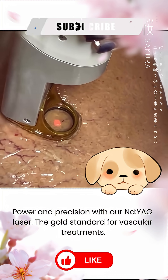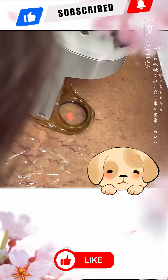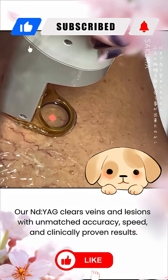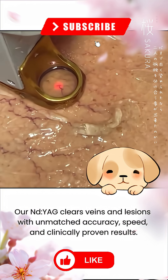Power and precision with RNDYAG laser, the gold standard for vascular treatments. RNDYAG clears veins and lesions with unmatched accuracy, speed, and clinically proven results.